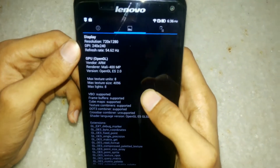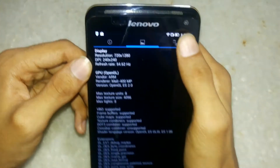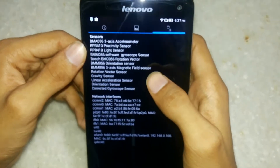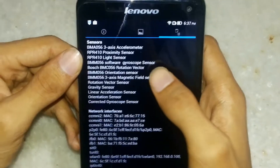The resolution of the phone is 720 by 1280 and the DPI is 240 by 240. There are a couple of sensors: the accelerometer, proximity light sensor, gyroscope, and orientation sensor.